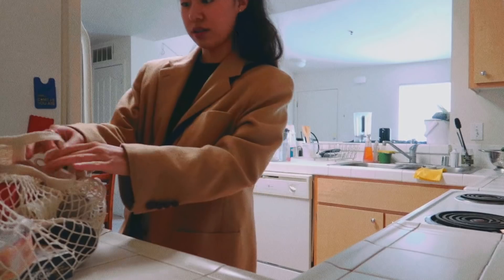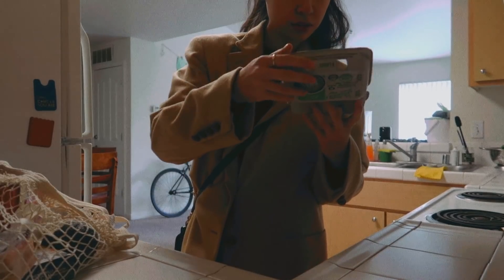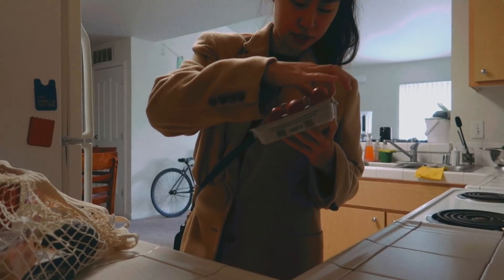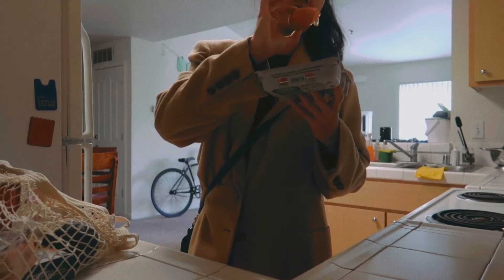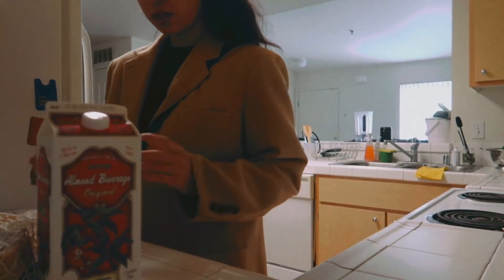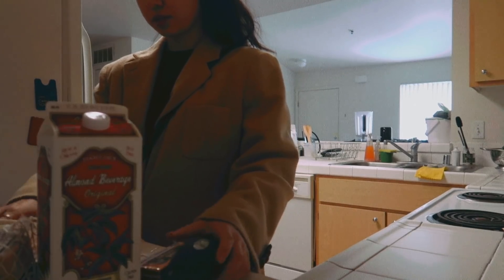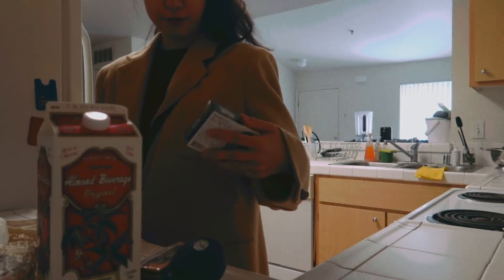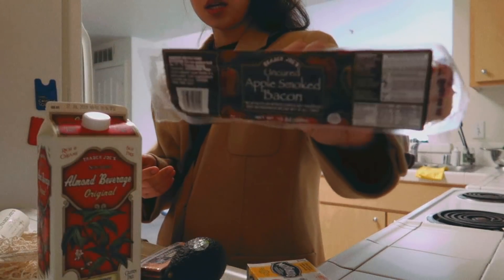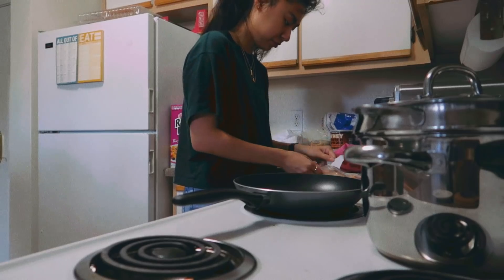A little grocery haul. I got — oh no, one of them cracked. I guess five eggs now. I'm on the milk, dark chocolate, an avocado, vegan butter — because I'm real sick of feeling like poop every single time I eat butter — and then bacon.